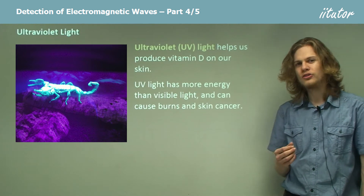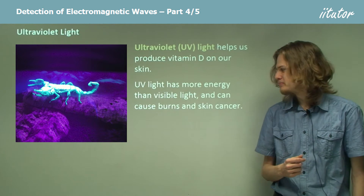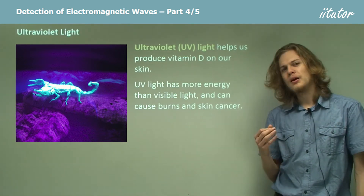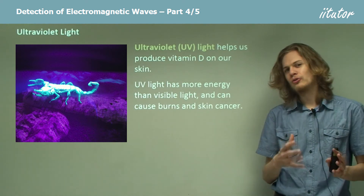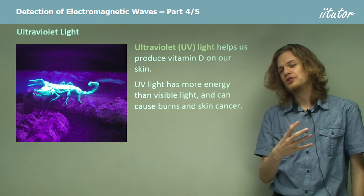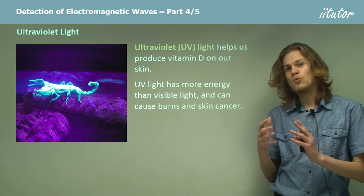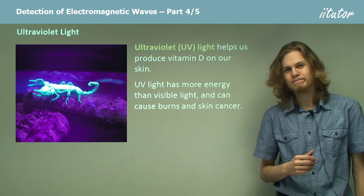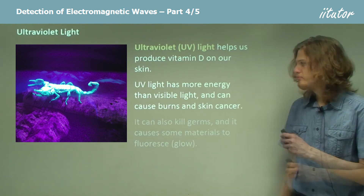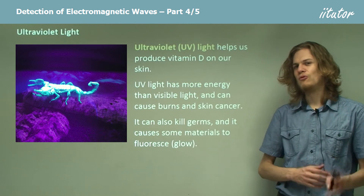That is why it's easier to get sunburned outside than inside. Using something like sunscreen makes you completely opaque to ultraviolet light — if ultraviolet light tries to shine through sunscreen, it gets absorbed without passing through, so sunscreen is able to block ultraviolet light quite effectively. As we can see from this picture, ultraviolet light can have another effect: it can cause some materials to fluoresce, which is the fancy name for glow.